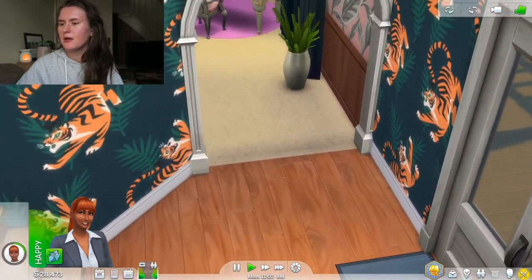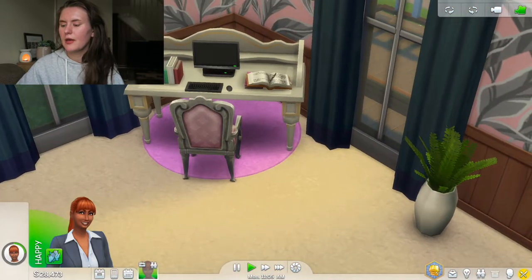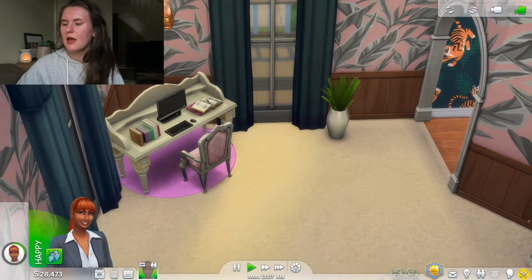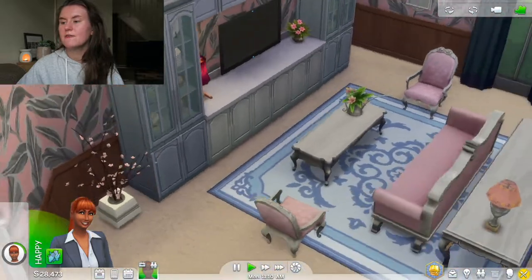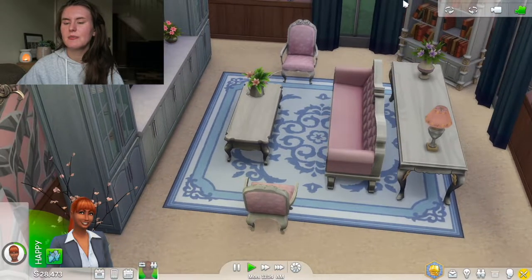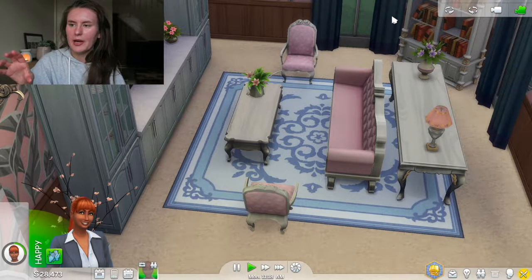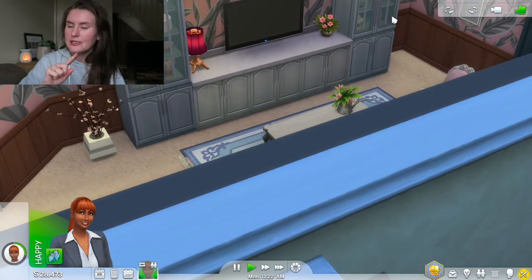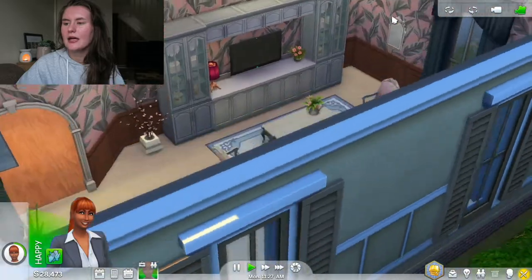This is what the bathroom area looks like - I just went into build mode so I could show you it. There's a toilet, a sink, and a shower in here. Then if we go through the archway into the living room, we have a desk and office space, which looks really nice, and then the TV area. This is the first room we renovated in episode one and I was super happy with it. It actually inspired me to get the Maximalist kit because I liked the wallpaper and wanted to continue that theme.